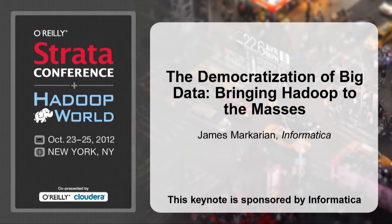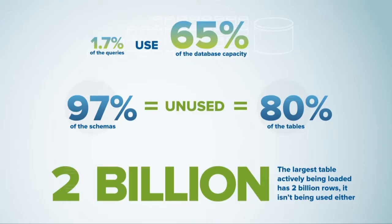The theme of this year's Hadoop World is learning the tools and techniques that make data work. I thought I would start out with an example of a place where data did not work.